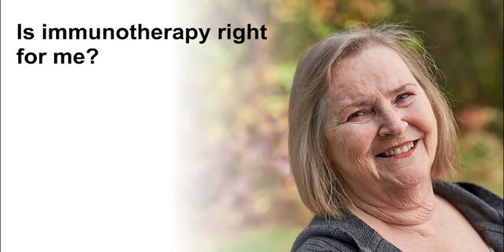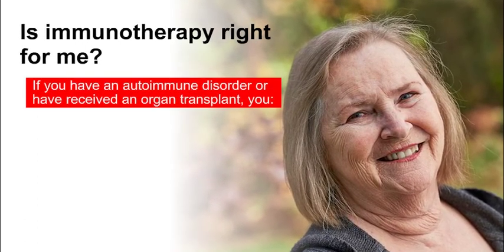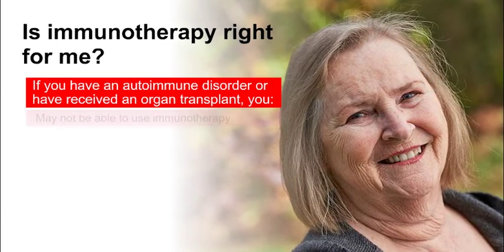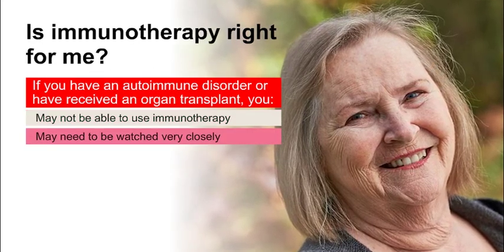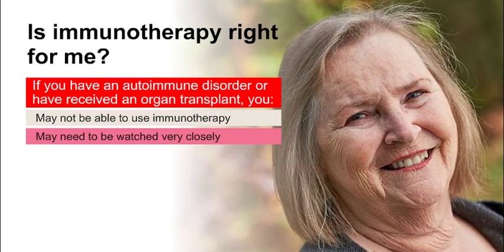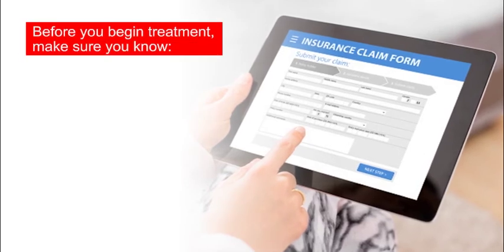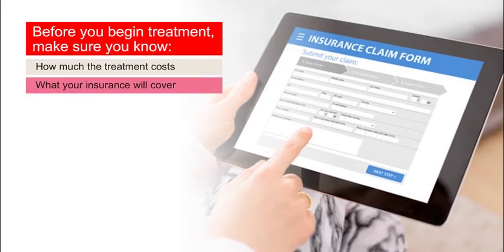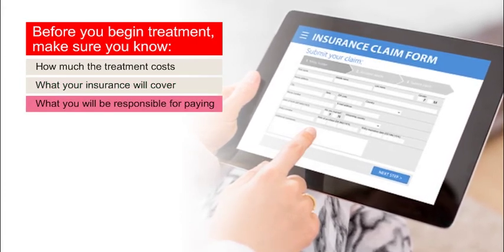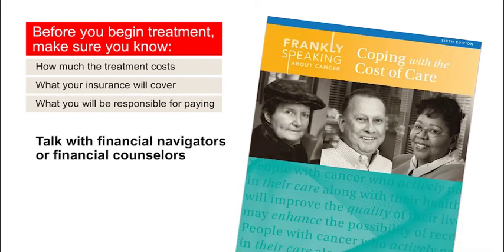You may be asking, is immunotherapy right for me? If you have an autoimmune disorder or have received an organ transplant, your doctor may not be able to give you immunotherapy, or they may want to watch you much closer if you are on immunotherapy. Immunotherapy can be very expensive, but is usually covered by insurance. Before you begin treatment, make sure you know how much the treatment costs, what your insurance will cover, and what you will be responsible for paying. Be sure to ask about options to talk with financial navigators or financial counselors.